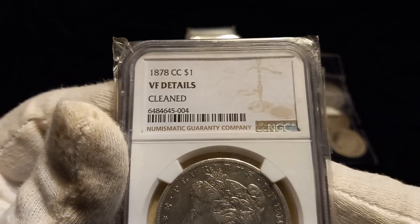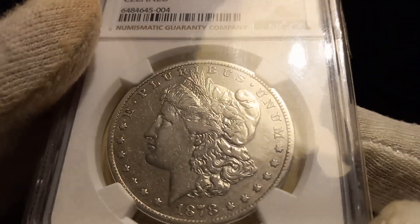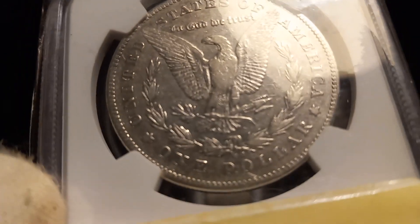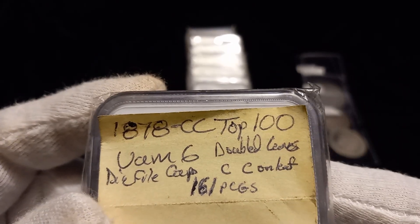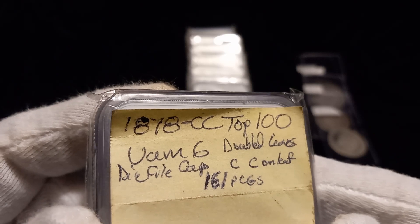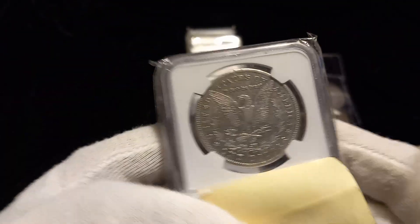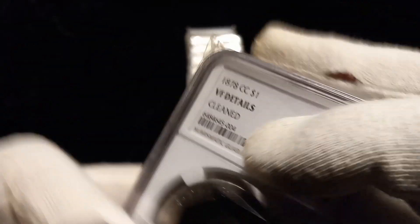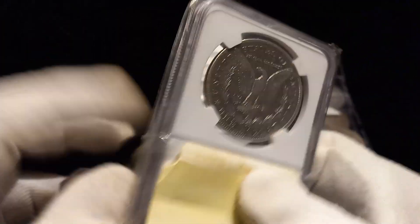The graded coins I'm sending up — we'll start with this 1878-CC, very fine details, cleaned. I've done a video on this; I was doing VAM searches. This is a top 100 VAM6 — double leaves, die file line on the cap, and the CC is on the list. It wasn't attributed on this coin, so this is one I was thinking about sending in to get re-holdered with the attribution.